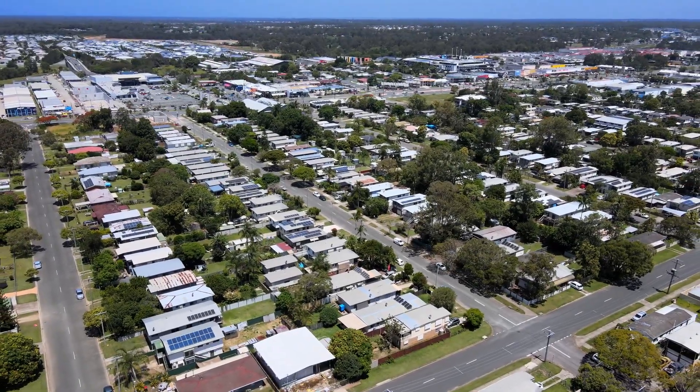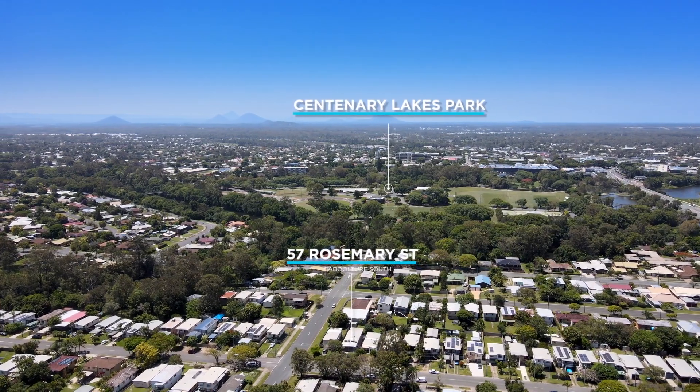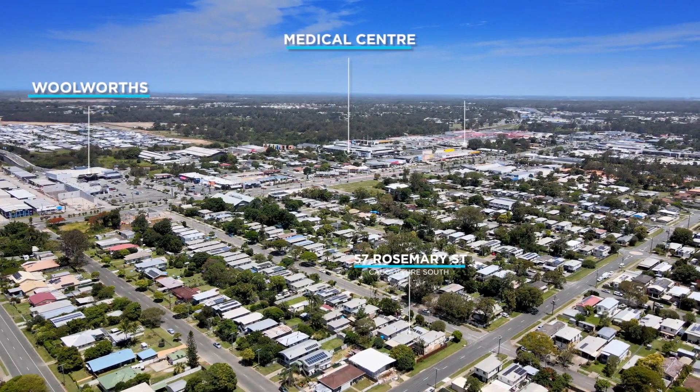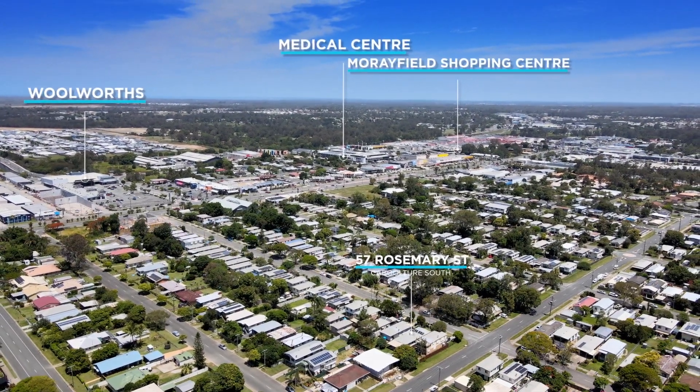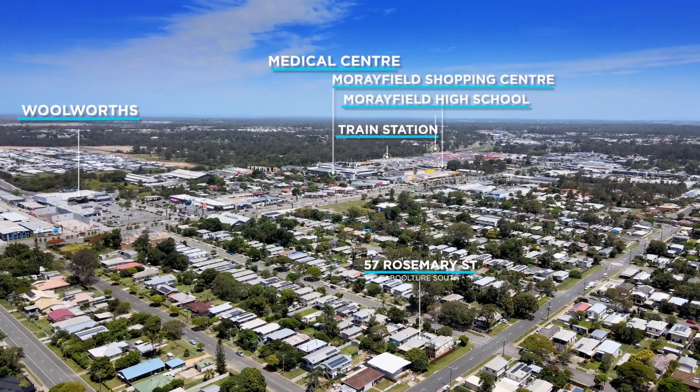Being in such a central location within walking distance to beautiful parklands and walking tracks, one of two Woolworths shopping centres, numerous medical centres, the Morayfield shopping centre, train station, and of course numerous schools and public transport.